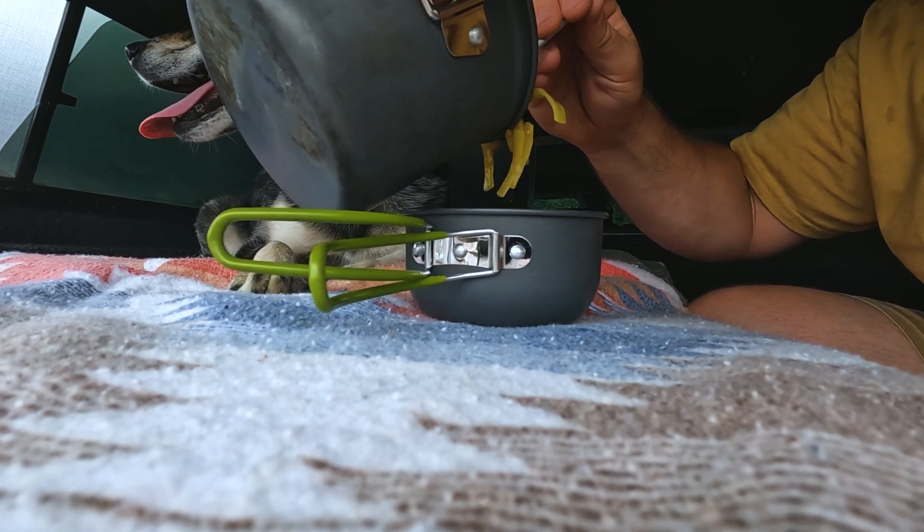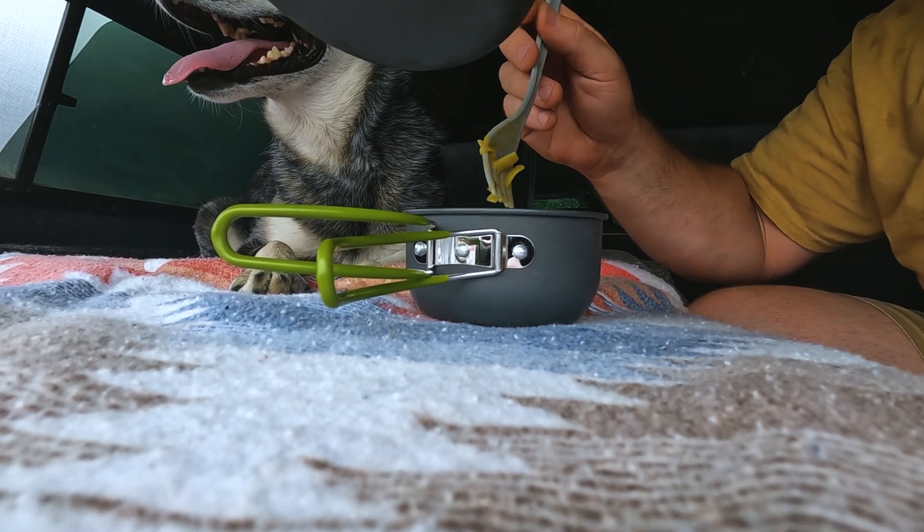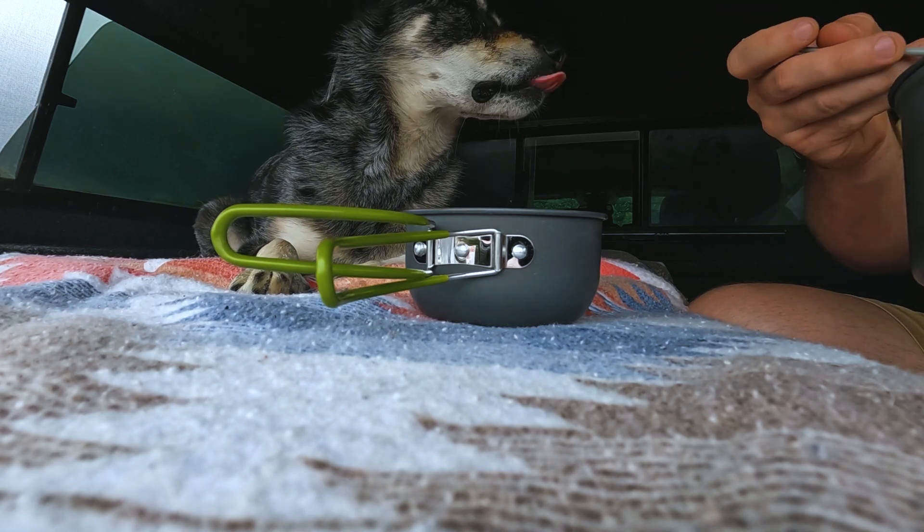This is not a kid-friendly YouTube channel, so I can say what I want, I guess. There you go, girl. Eat it up. Eat it.